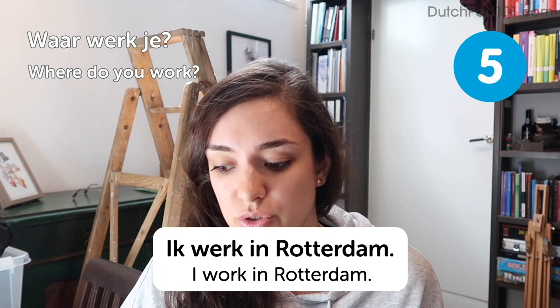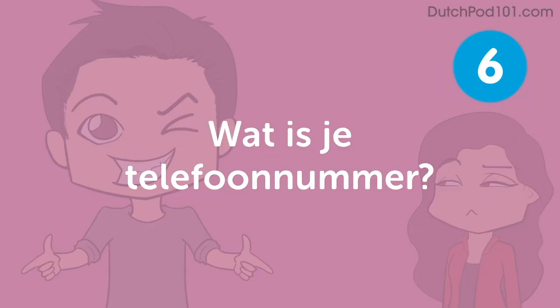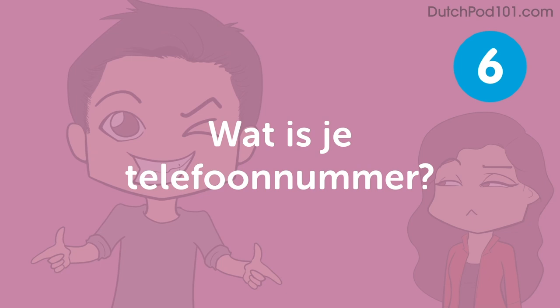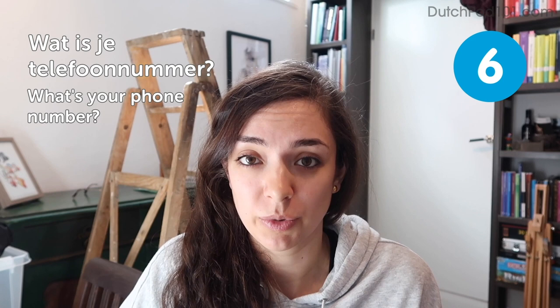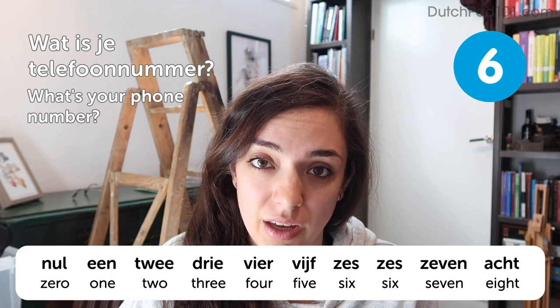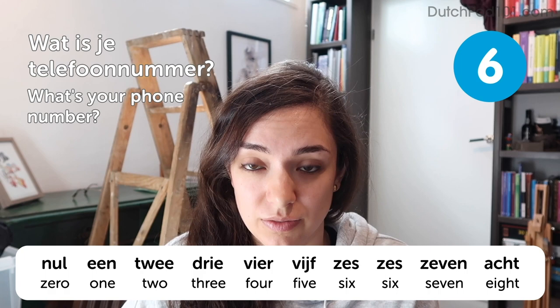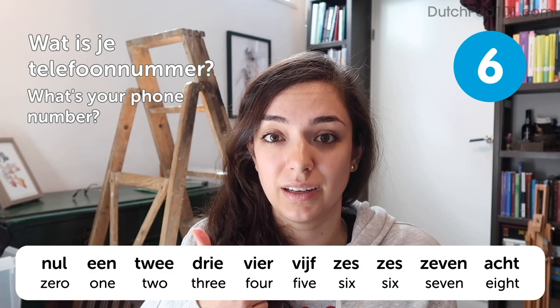Here's an opportunity to learn some numbers. What is your phone number? Answer: My phone number is 012-345-6678. So now you have an idea of all the numbers from 0 to 10.